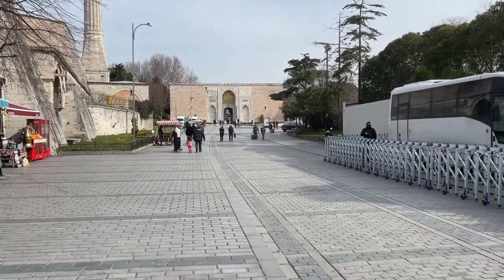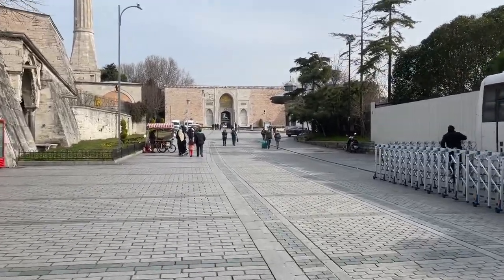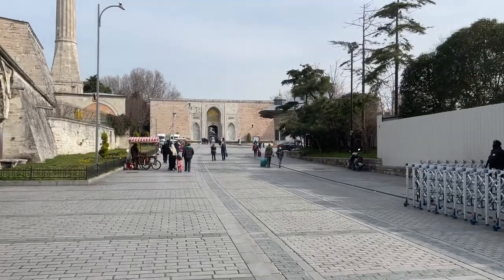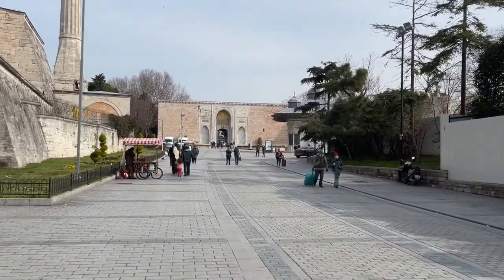Now it's time to go to the Topkapi Palace, and that's this building straight ahead of me. It's right next to Hagia Sophia.